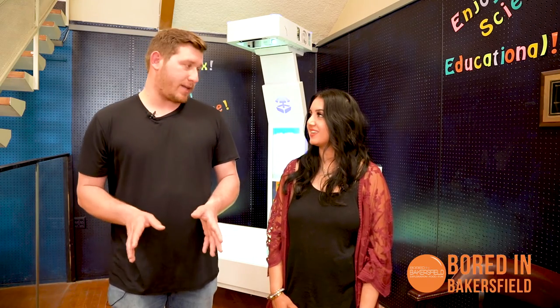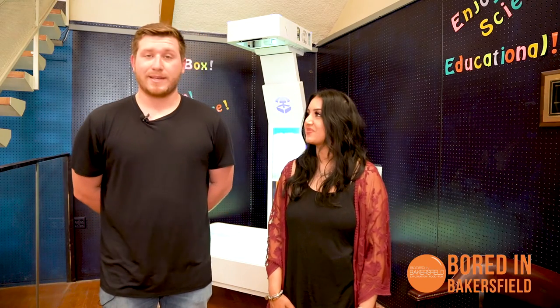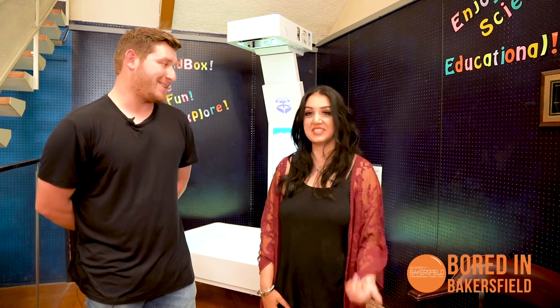So behind us here is the Ice Sandbox. It's one of the exhibits I was most excited about — I've always wanted to try one of these. It's one of the newer things here, so I'm dying to try it out. I think it's really cool how technology has evolved and made it so interactive for all ages to get involved. Oh yeah, I'm definitely excited to go ahead and play this. Let's do it, Chris.